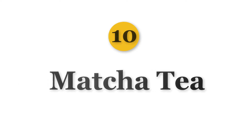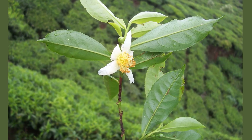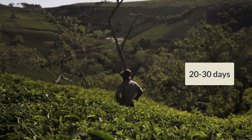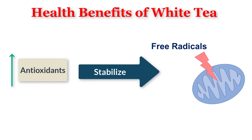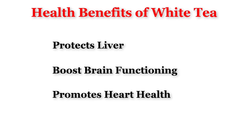Number 10 is Matcha Tea. Though matcha tea also comes from the Camellia sinensis plant like green tea, it is grown differently. Farmers cover the tea plants 20–30 days before harvesting to avoid direct sunlight, which increases chlorophyll production and amino acid content. Matcha tea has a higher amount of caffeine and antioxidants than green tea and is popular in Japan. It is high in antioxidants which makes it more effective in stabilizing harmful free radicals, protects the liver, boosts brain functioning, and promotes heart health.